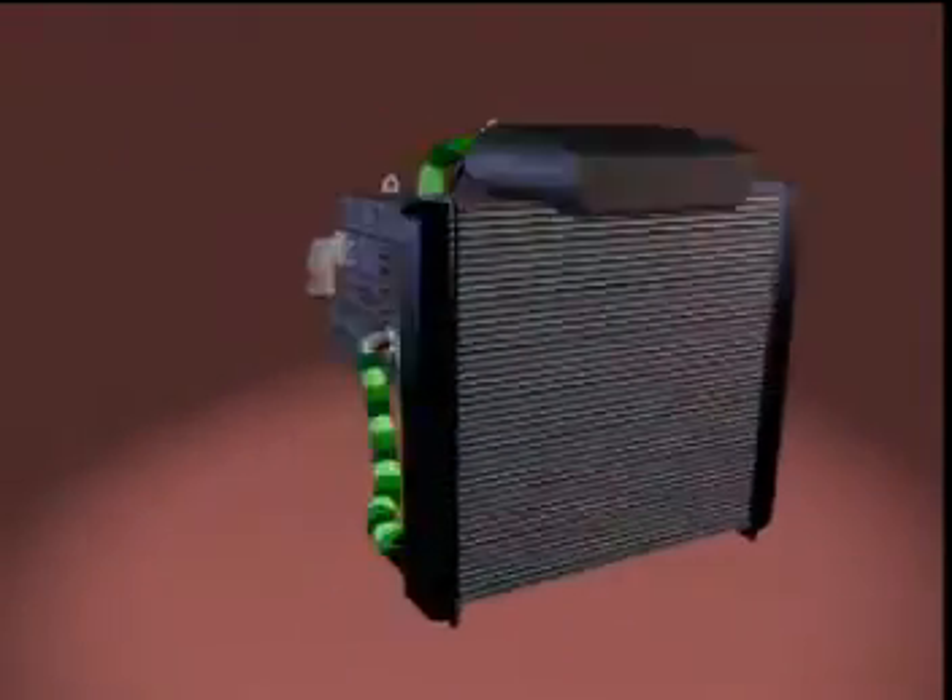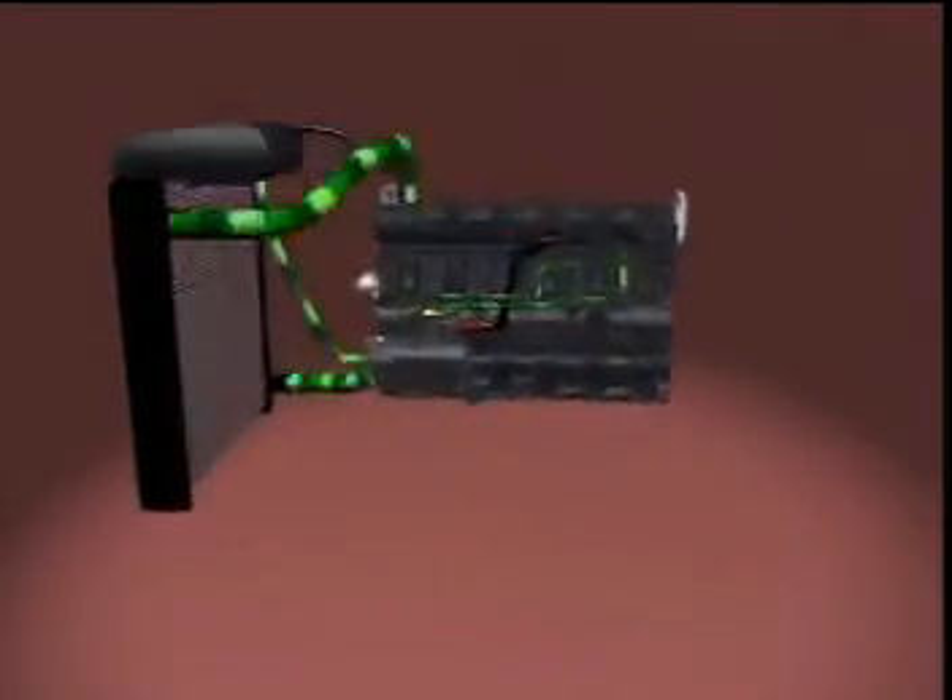Cummins recommends the use of a positive flow deaerating cooling system, containing a top tank with expansion area, fill line, vent line and vent tube. This system aids in purging air from the cooling system during initial coolant fill and during operation. This system also provides a positive flow of coolant at the water pump during all engine operating conditions.